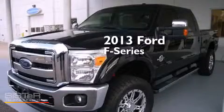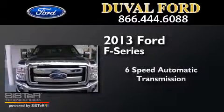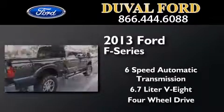This is a 2013 Ford F-Series. This truck has a 6-speed automatic transmission, a 6.7-liter V8, and the added capability of 4-wheel drive.